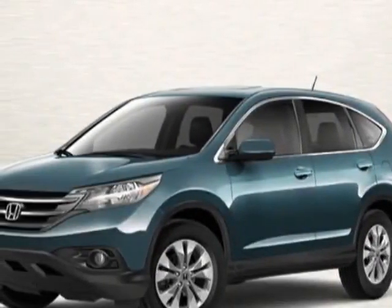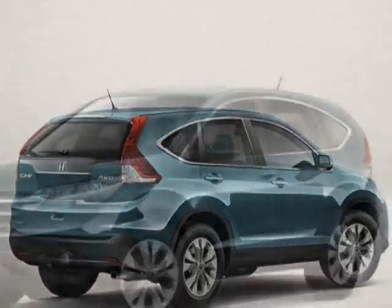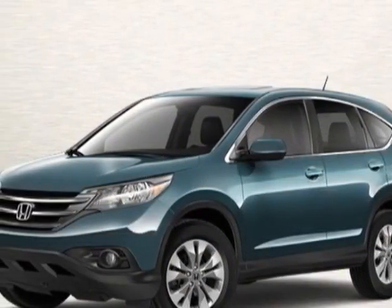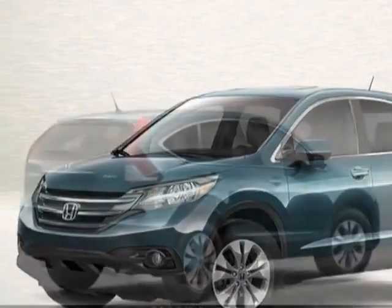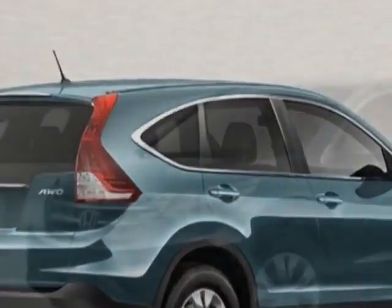Check out this new 2013 Honda CR-V. For your protection, this vehicle has a full factory warranty. This vehicle gets an estimated 23 miles per gallon in the city and an estimated 31 on the highway.